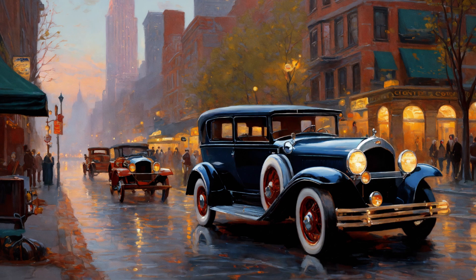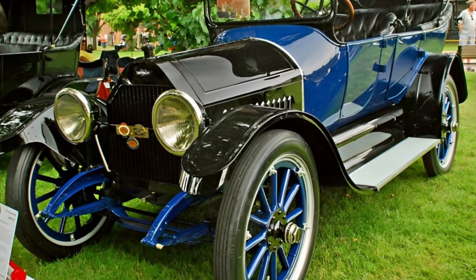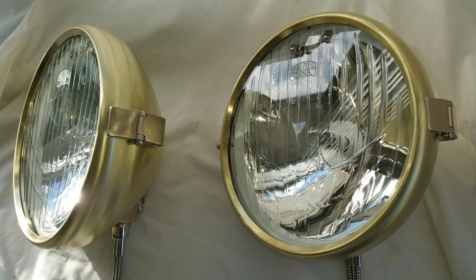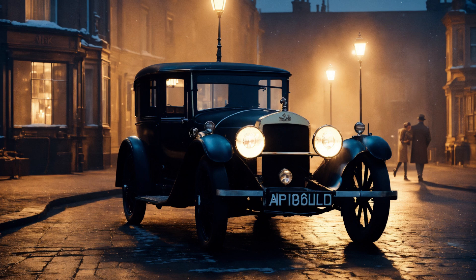The dawn of the 20th century ushered in the era of electric headlights. Incandescent bulbs powered by dynamos offered a cleaner and more reliable light source. However, generating sufficient power for these bulbs in early automobiles remained a challenge.